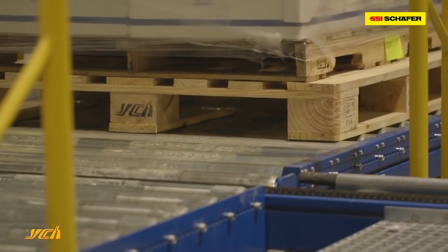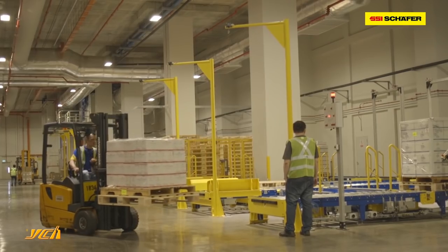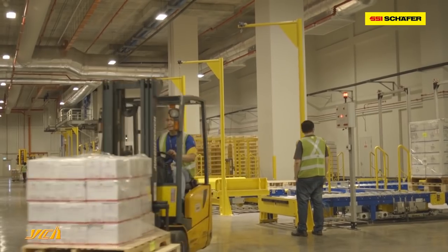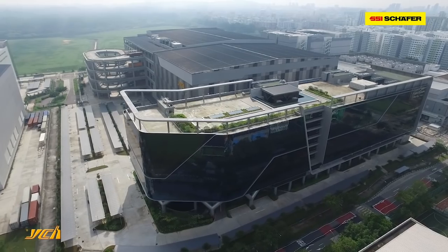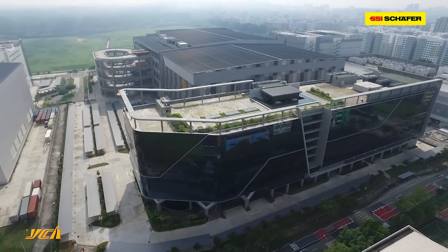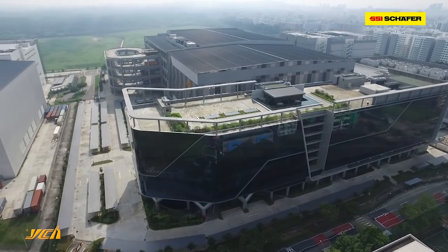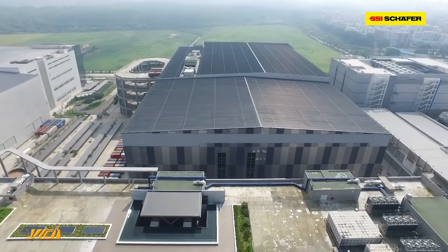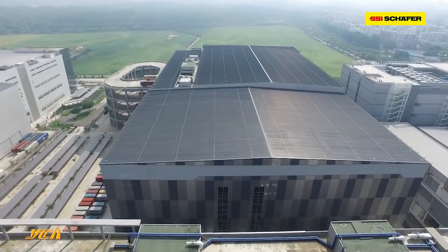On the whole, the relationship has been very good — we work very well together. As you can see, the whole facility is completed and done very nicely. The integration of the systems is in place, and we are already live and running.